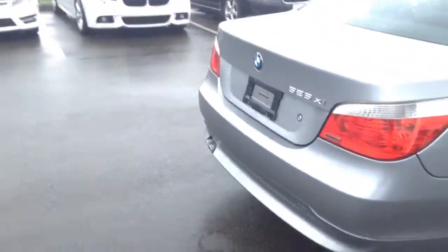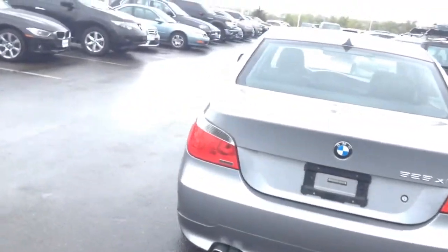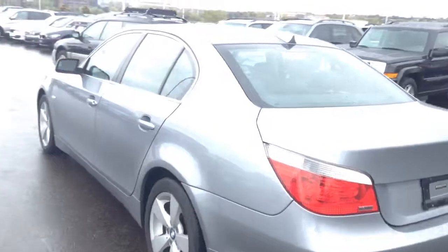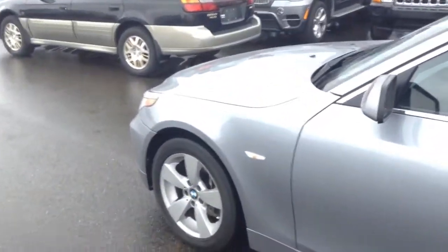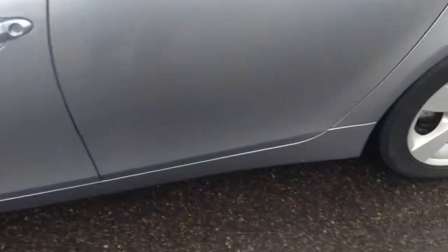Body looks to be in excellent shape. As I said in my email, it's brand new to our inventory — it's a vehicle we took in on trade here. I apologize it hasn't been totally cleaned up or been through its inspection process yet, so that does take a little bit of time. But I can keep you updated on that as it happens.